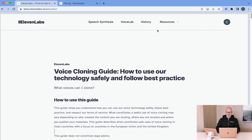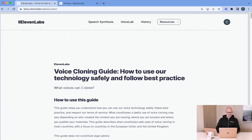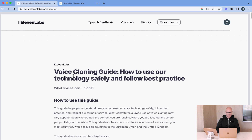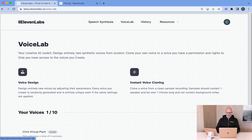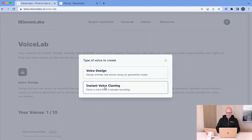First of all, we're going to go to Resources, and on the Education section it tells you about how to use voice technology safely and following best practices, which is always a great thing to do. But what we want to do here is set up our own cloned voice. So we go into the Voice Lab and add the voice — we'll go to Instant Cloning, so add voice and pick instant voice cloning here.